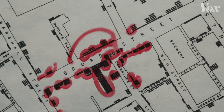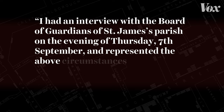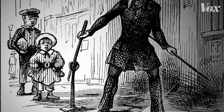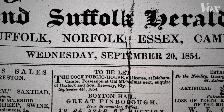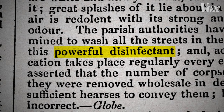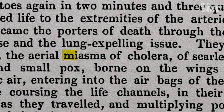He became convinced the Broad Street pump was the common link among the dead. He wrote: 'I had an interview with the Board of Guardians of St. James Parish on the evening of Thursday, 7th September, and represented the above circumstances to them. In consequence of what I said, the handle of the pump was removed on the following day.' People stopped using the water. But Snow had not won yet — newspapers reported the streets were covered in lime, a powerful disinfectant, showing they weren't fully convinced the pump was the problem. They still suspected miasma.